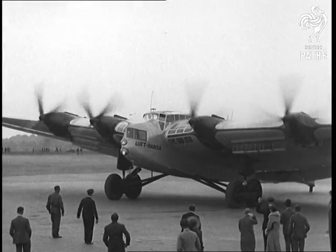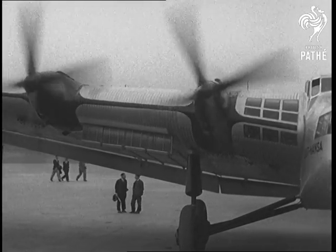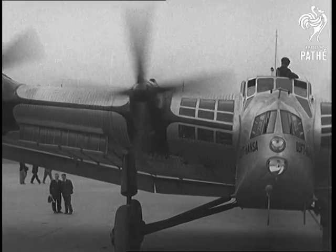It can cruise at a speed of 116 miles an hour and has a top speed of over 125 miles an hour.